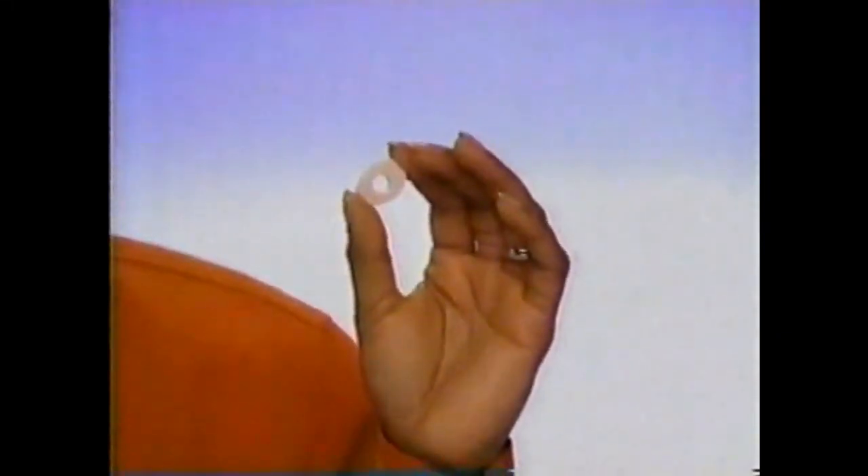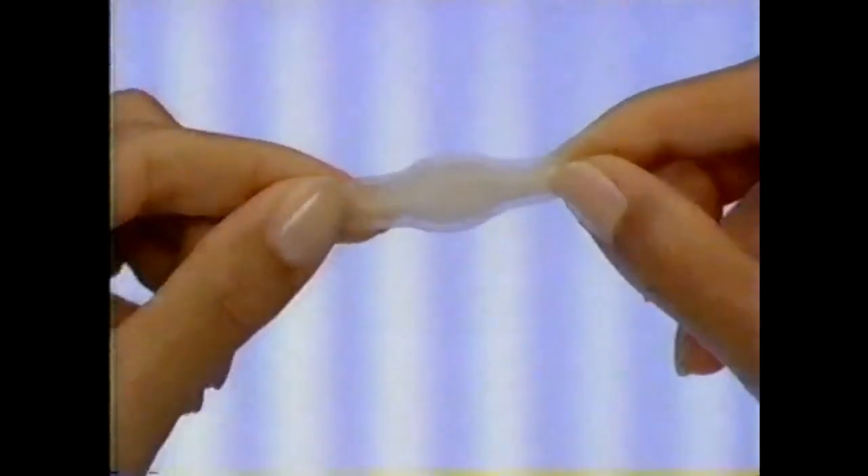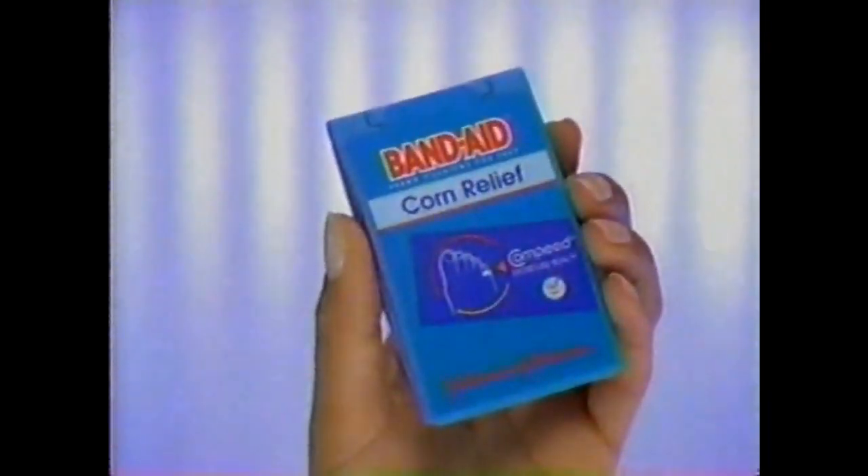When you have a painful, throbbing corn, do you use the same pads your grandmother used? Now there's a breakthrough in corn pain relief. Introducing Band-Aid brand corn relief cushions. Band-Aid brand corn relief covers the whole corn, relieving the awful, painful pressure.